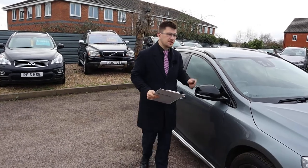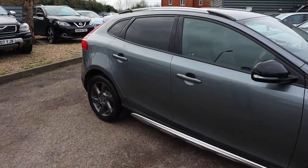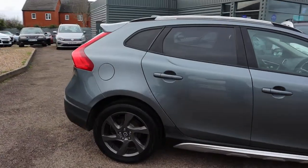Welcome to Country Car, my name's Tom. Brand new to stock is this gorgeous Volvo V40. I'm going to give you a walk around the car, show you a few of the features and the general condition of it.